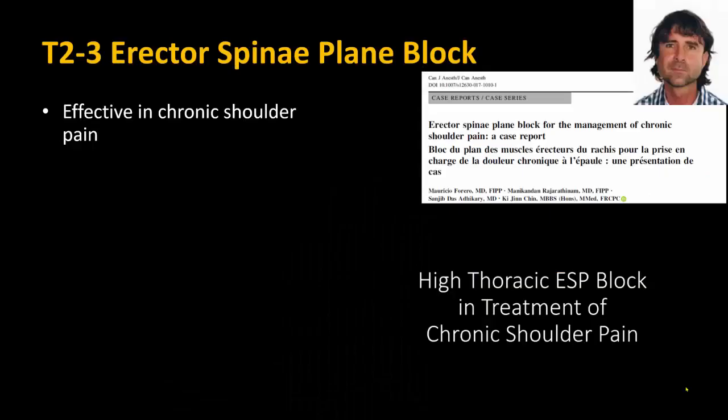Instead, where there is postoperative posterior shoulder pain or pain in the chest and axilla, the rescue block I usually perform first is a T2 or T3 ESP block. Its application to shoulder pain was first described by my colleague Mauricio Ferreiro in a remarkable case reported in the Canadian Journal of Anesthesia. A short video shown here with the patient's permission illustrates the effect.